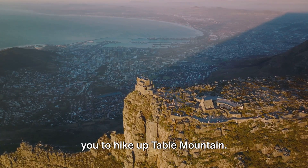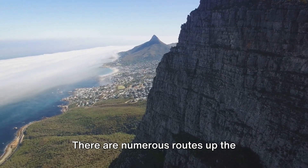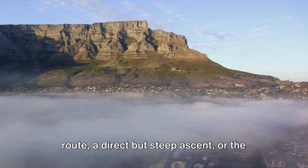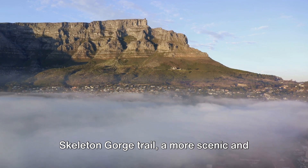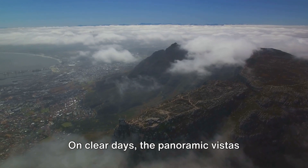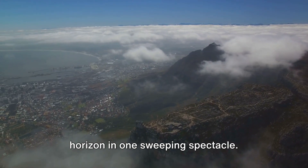Coming in at number 3, we challenge you to hike up Table Mountain. This iconic landmark isn't just for show — it's a playground for adventure seekers. There are numerous routes up the mountain, each offering its unique charm. Perhaps you'd enjoy the Platteklip Gorge Route, a direct but steep ascent, or the Skeleton Gorge Trail, a more scenic and shaded path. Whichever route you choose, the stunning views from the top are worth every drop of sweat. On clear days, the panoramic vistas stretch as far as the eye can see, engulfing the city, the ocean, and the horizon in one sweeping spectacle.